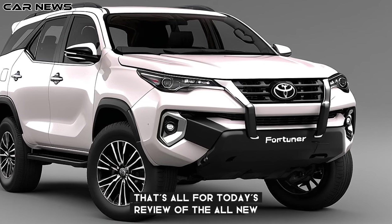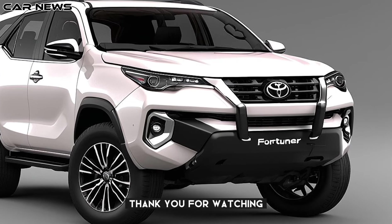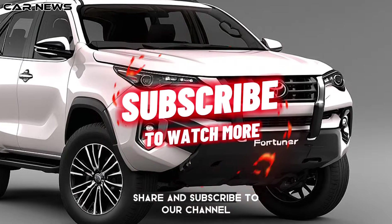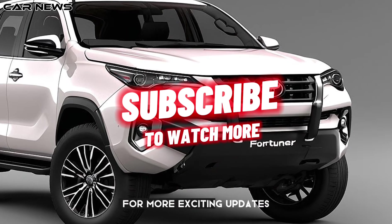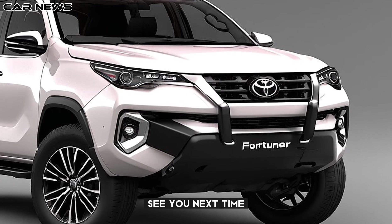That's all for today's review of the all-new 2025 Toyota Fortuner. Thank you for watching and don't forget to like, share, and subscribe to our channel for more exciting updates on the latest automotive innovations. See you next time on The Car News!